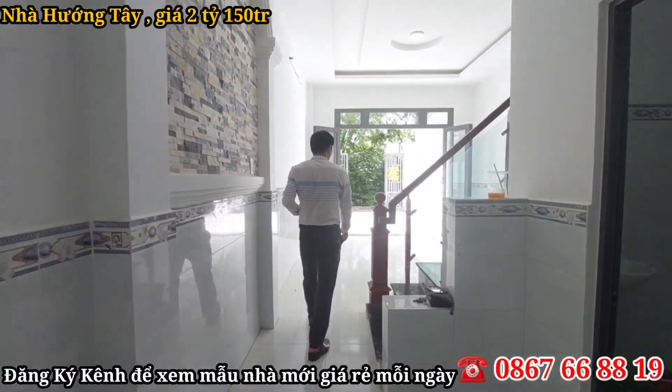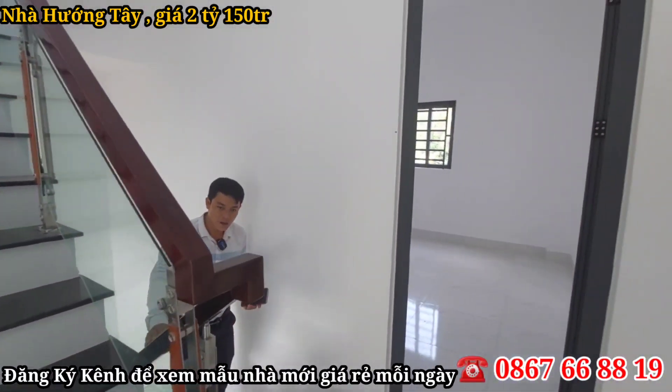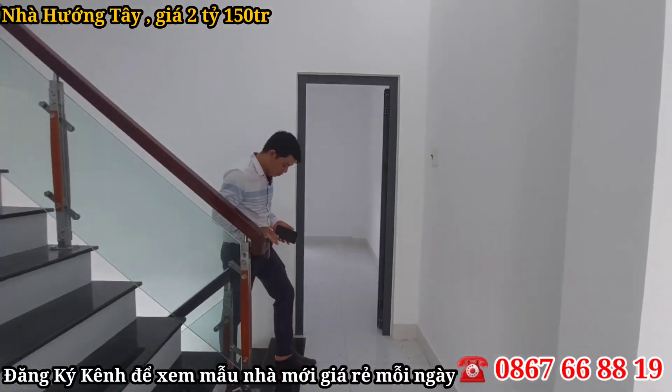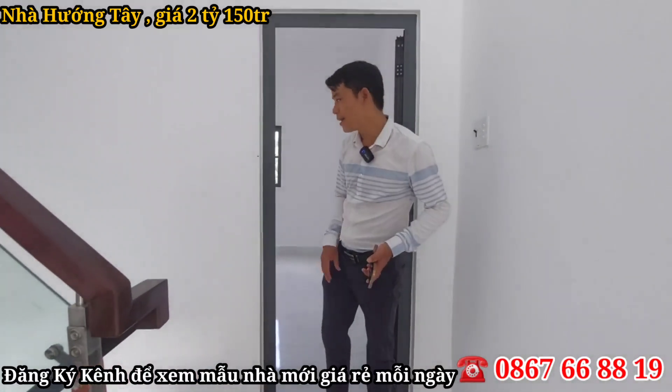Chị Nguyễn mời cô chú anh chị đi lên trên để tham quan không gian các tầng trên. Cầu thang có tay vịnh bằng gỗ căm xe và kính cường lực. Bậc thang bước lên khá là nhẹ nhàng, thấp và đi rất thoải mái nha cô chú anh chị.